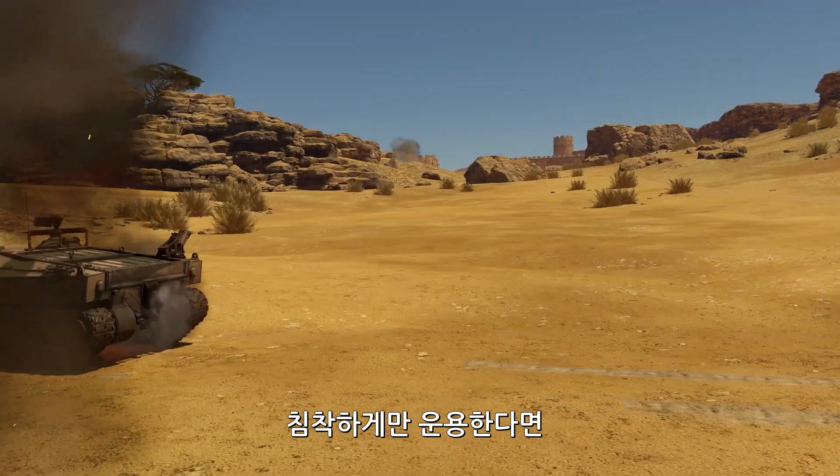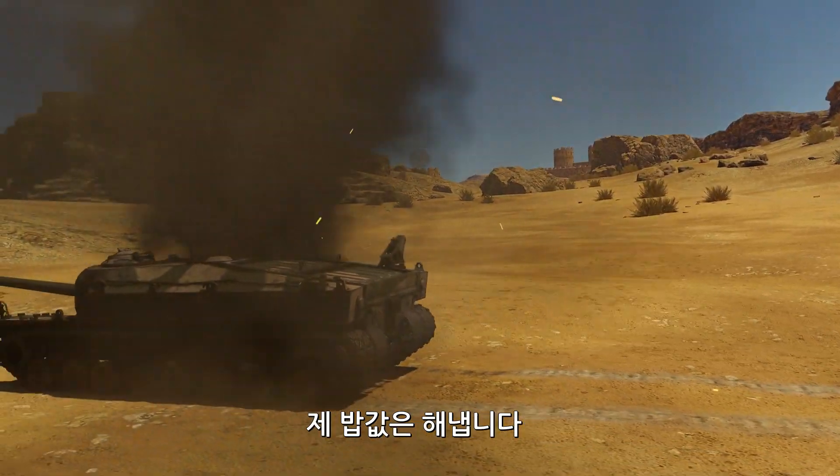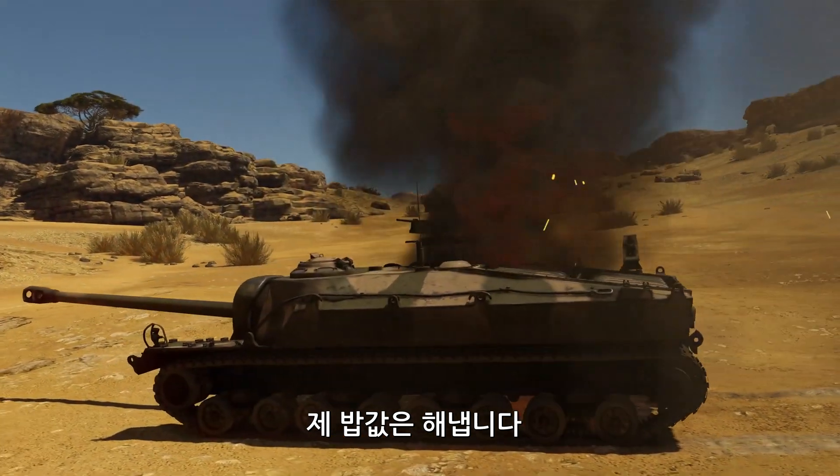In the hands of a steady, cool-headed tanker, though, it gets the job done. In style!